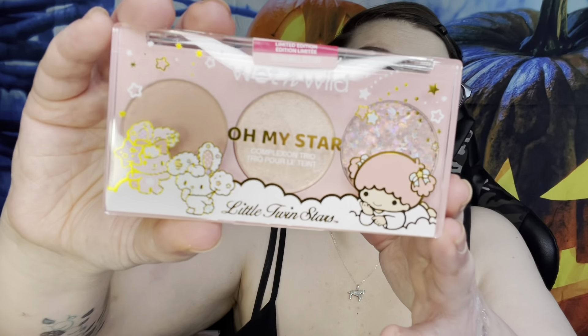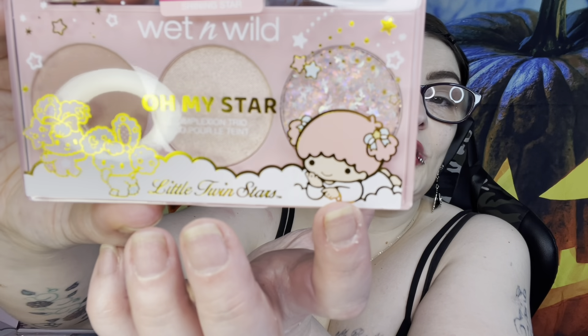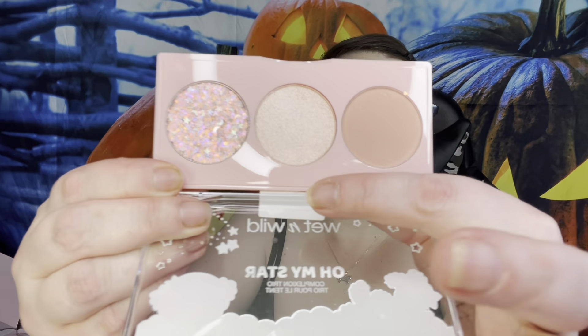This one is 'Shining Star' - look at this packaging, completely different. Look at that bunny - so cute! It says 'Little Twin Stars' and the complexion trios are called 'Oh My Star.' It says 'limited edition,' so these will not be around forever - once they sell out they are gone. I don't think $74.99 is bad when you see everything. Let's open it up.